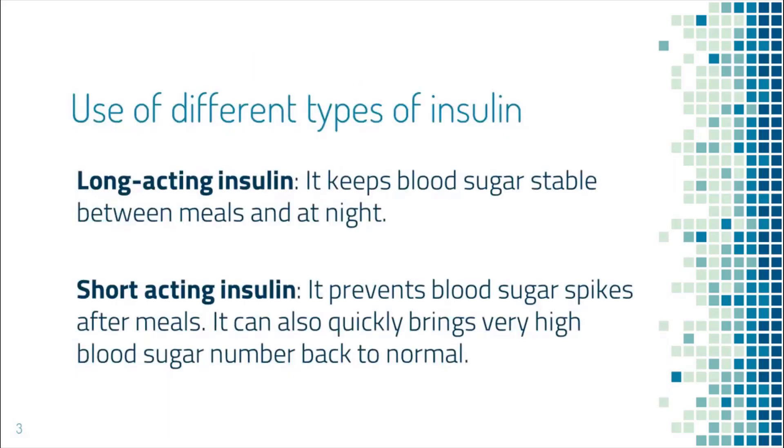Long-acting insulin keeps blood sugar stable between meals and at night. So many people will still need long-acting insulin, even if they don't eat for a whole day.